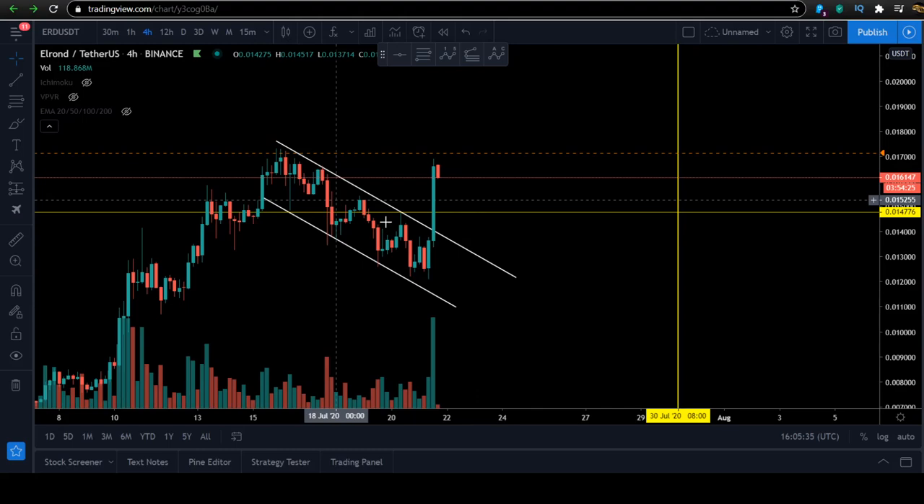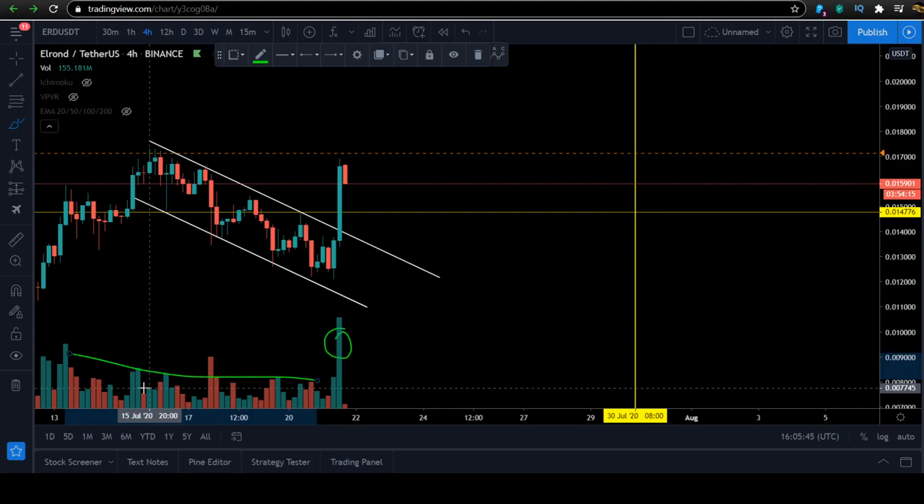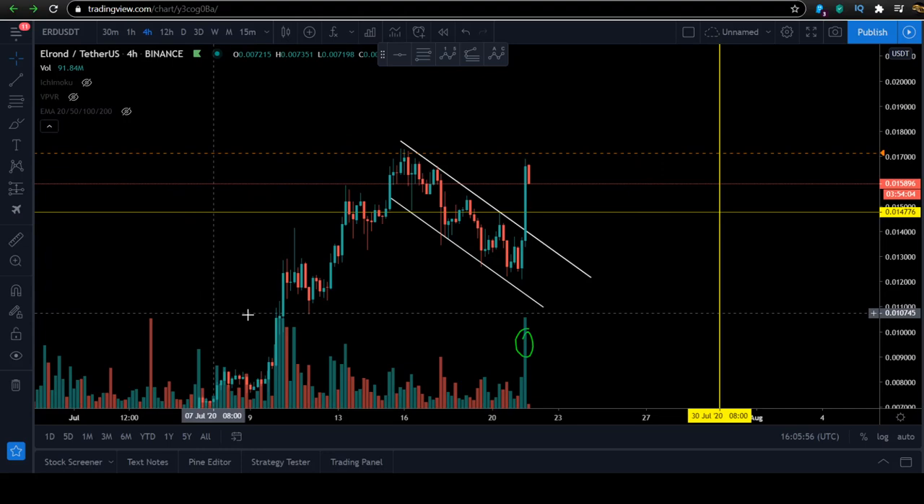Welcome back everybody. ERD is going strong today. You can see we broke out of this falling wedge formation on a very high volume confirmation. You can see the high volume coming in after a long-term low volume period, with a serious uptick in volume. This is the buy signal — the breakout is confirmed.